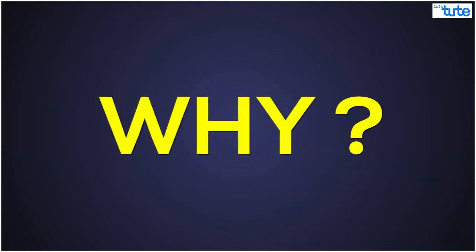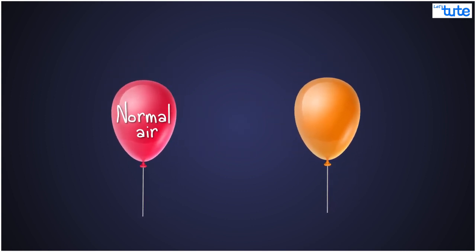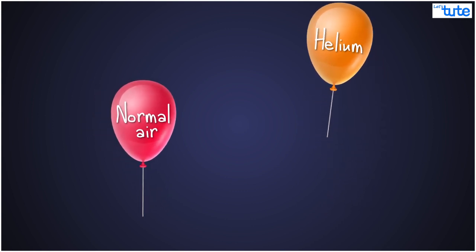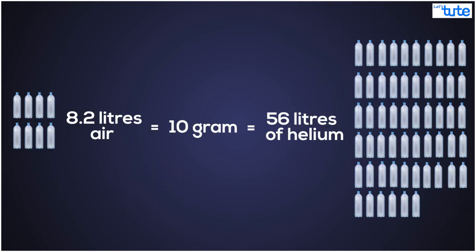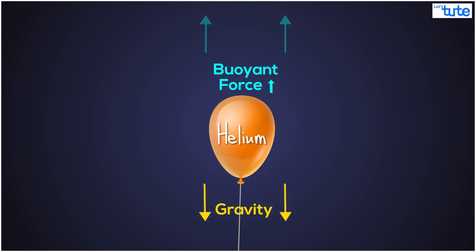Why? Well, what happens when you have two balloons — one filled with normal air and the other filled with helium? The helium one moves up while the air one settles to the ground. Because helium is less dense than air — the same amount of mass is spread out over a larger area. This gives it more upward, or buoyant, force. This upward force is enough to counteract the pull of gravity, and that is why the helium balloon moves up.